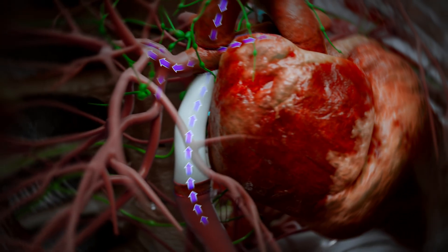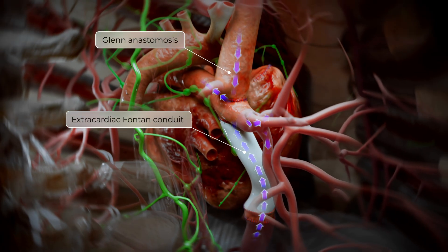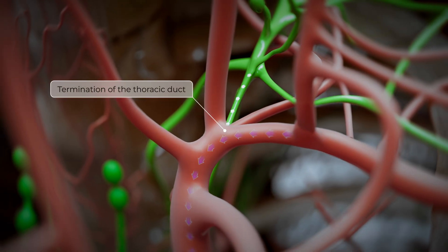Venous return to the pulmonary circulation occurs passively, bypassing the right ventricle and its pump function through cavopulmonary connections established by the Glenn and Fontan anastomosis. This physiology results in chronic systemic venous congestion.